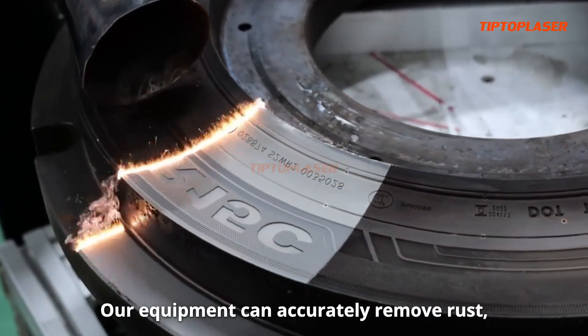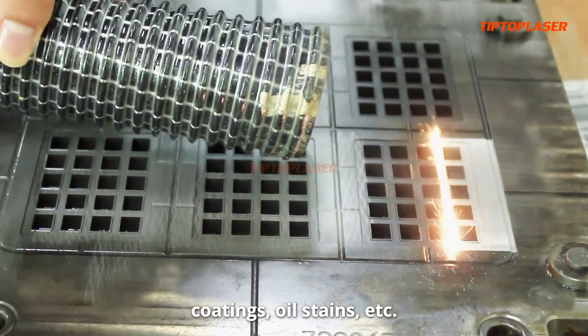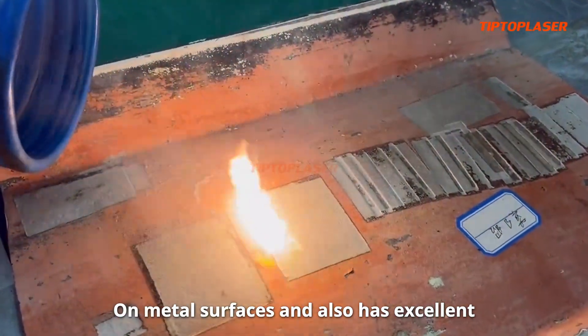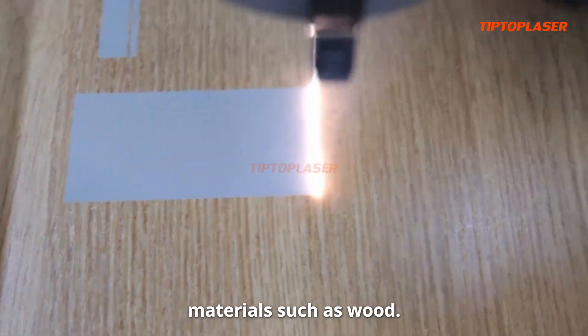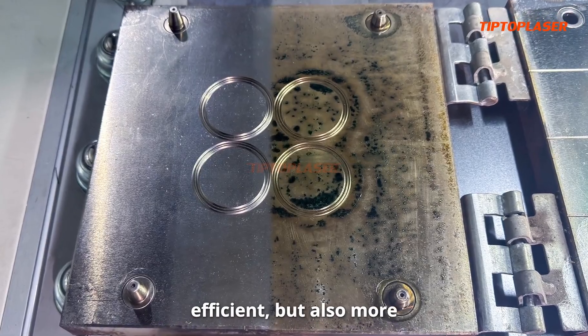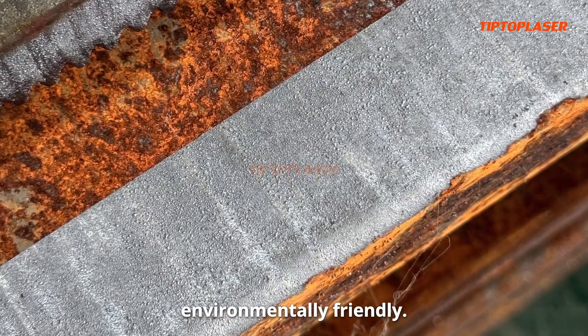Our equipment can accurately remove rust, coatings, oil stains, etc. on metal surfaces and also has excellent performance on special materials such as wood. Laser cleaning technology is not only efficient, but also more environmentally friendly.